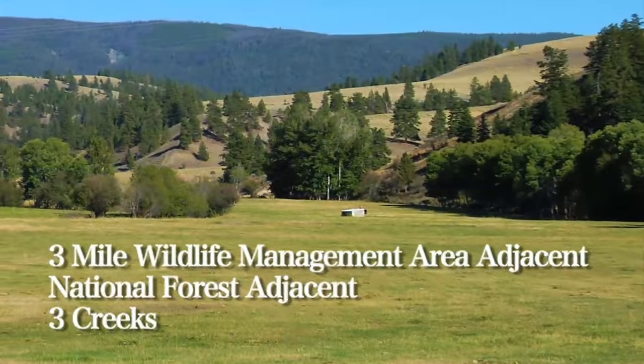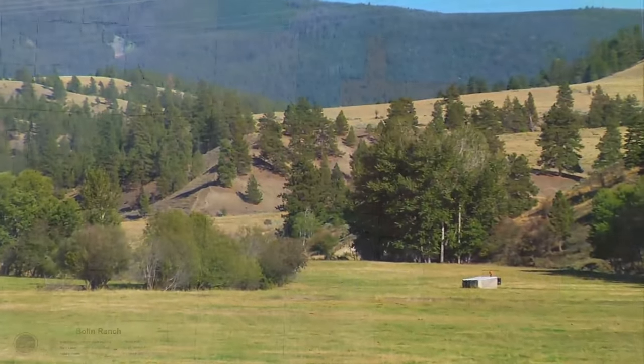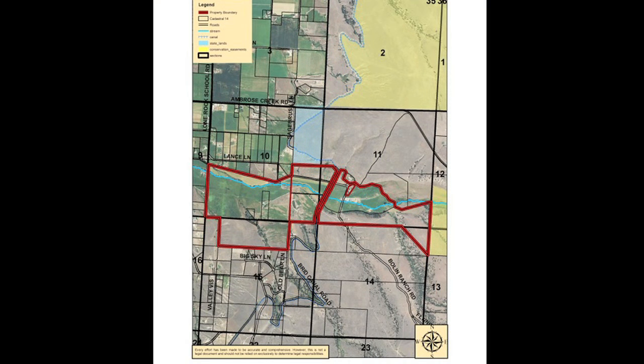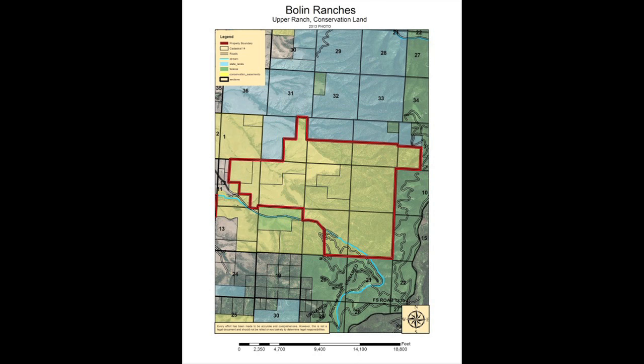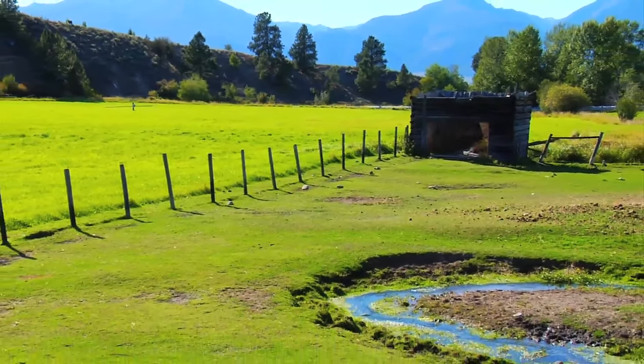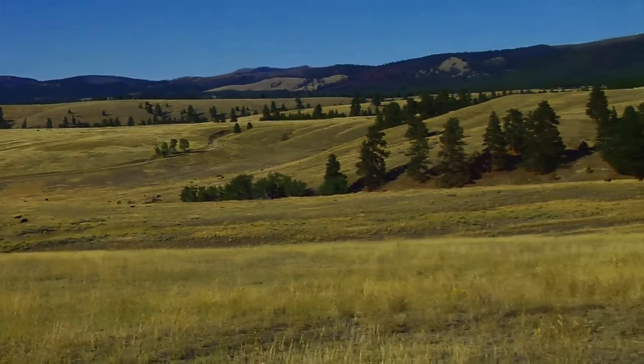There are plenty of building sites on the ranch that offer panoramic views and privacy. You'll appreciate the fact that the lower ranch is already divided into over 30 parcels and the upper ranch into 14, so no matter what the future holds for you, you will have plenty of options.